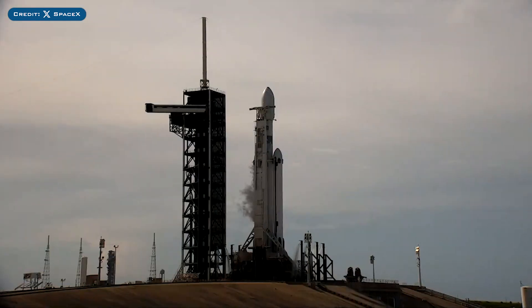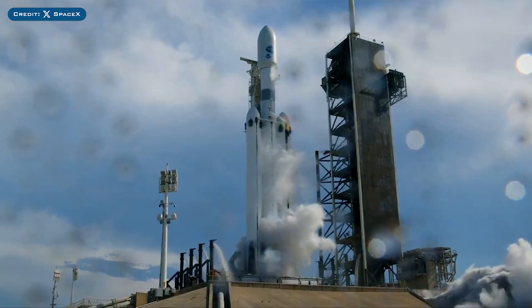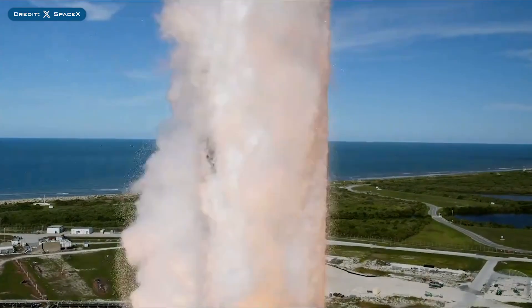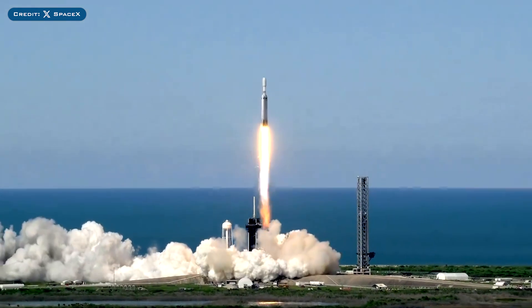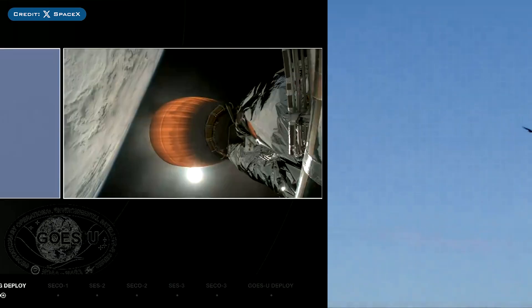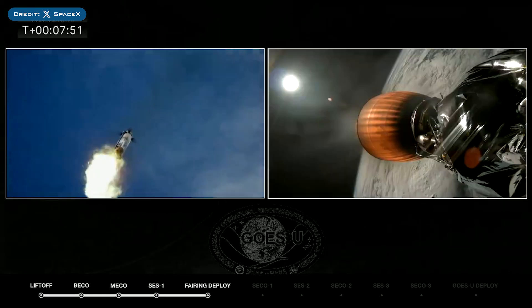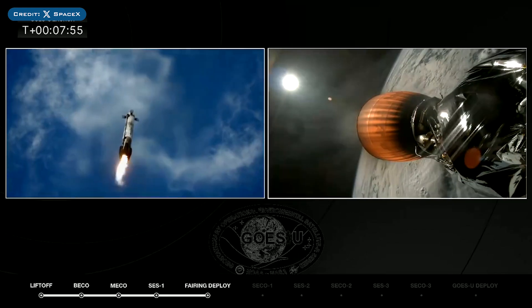Then yesterday, SpaceX successfully launched their 65th Falcon Mission of the Year with the launch of GOES-U. The boosters which launched this mission, B1072 and B1086, both landed successfully for the first time on the landing pads at LZ1 and LZ2 respectively.